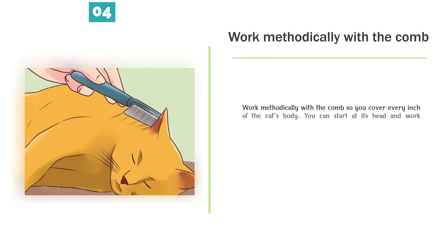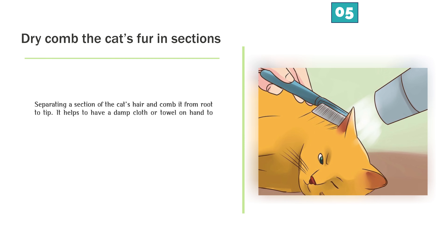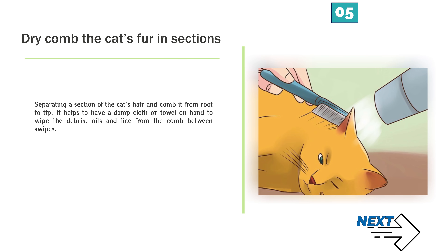Work methodically with the comb so you cover every inch of the cat's body. You can start at its head and work backwards over the spine towards the tail, then cover the left flank, right flank, tummy, legs, and tail. Dry comb the cat's fur in sections by separating a section of the cat's hair and combing it from root to tip. It helps to have a damp cloth or towel on hand to wipe the debris, nits, and lice from the comb between swipes.